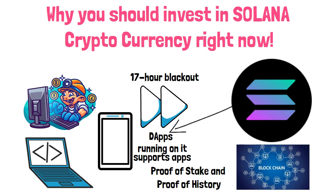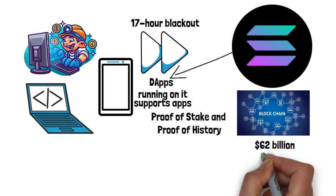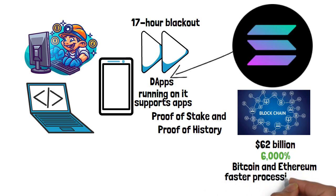But is it worth your money? In early September, Solana's market cap blew past $62 billion. Its price has already grown some 6,000% in a year. Some big fans are already billing it as a better alternative to Bitcoin and Ethereum. Solana attracts developers and investors mainly because of its low-cost transactions and faster processing times, and it is known as the first web-scale blockchain.